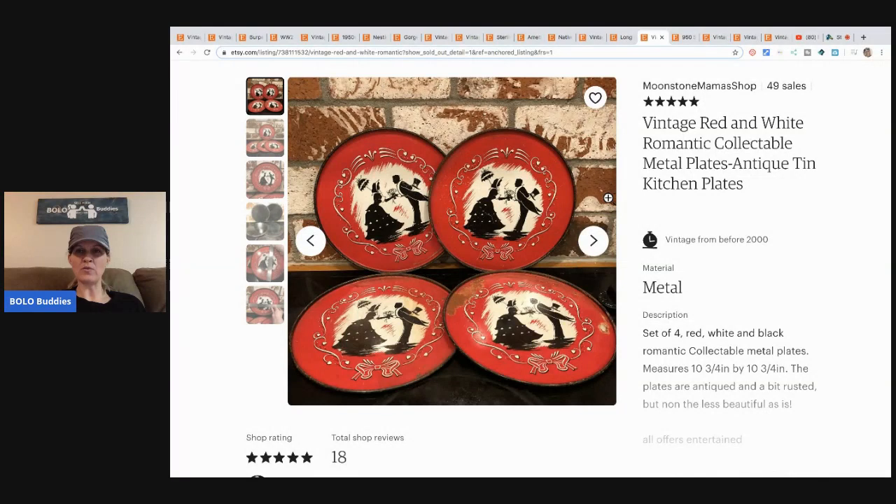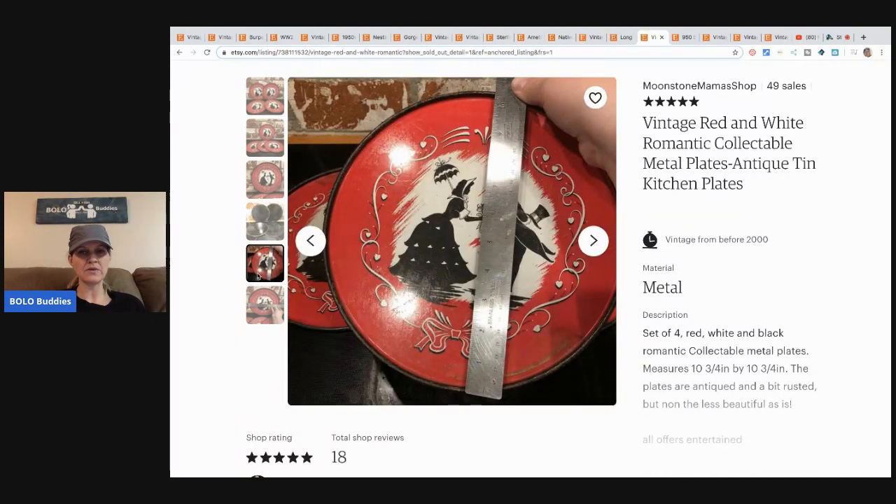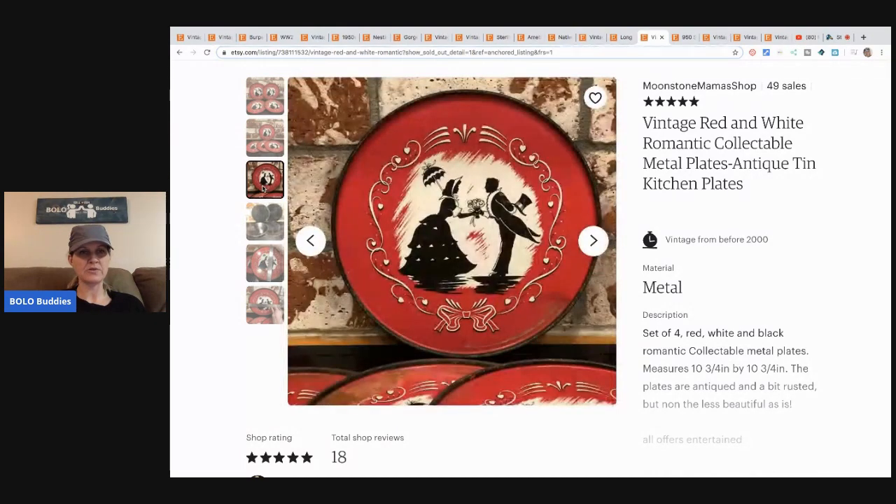The next item is these vintage red and white romantic collectible metal plates — antique tin kitchen plates. She purchased this set from a garage sale for 50 cents and sold them for $18 plus shipping. Super cute.